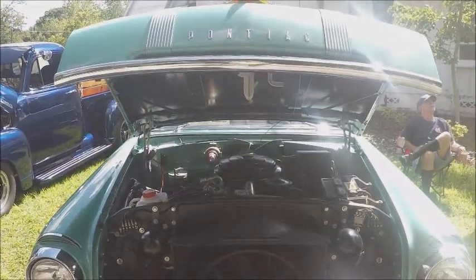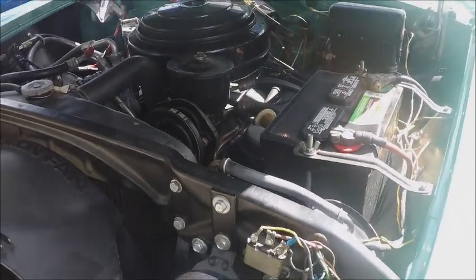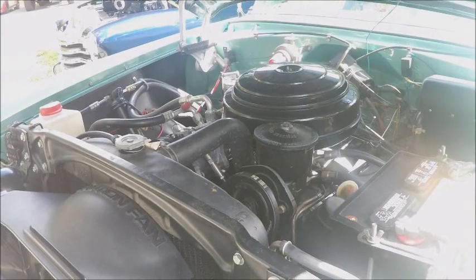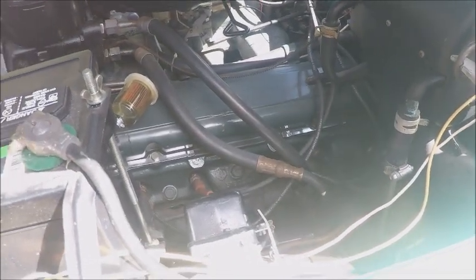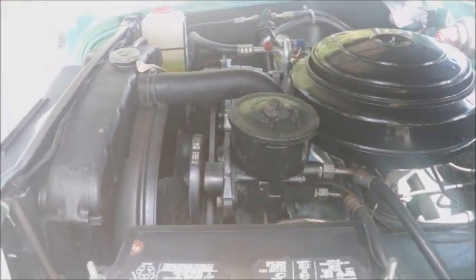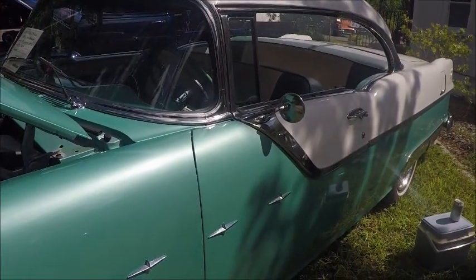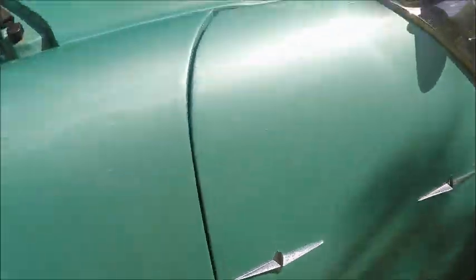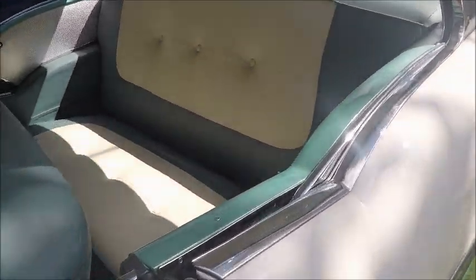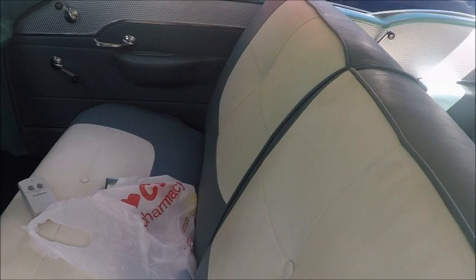This is a 1955 Pontiac Star Chief, and it's a hard top — beautiful car in a green and ivory combination. It has the StratoStreak V8 engine, wire wheel covers, and beautiful two-tone upholstery that mirrors the outside paint scheme.